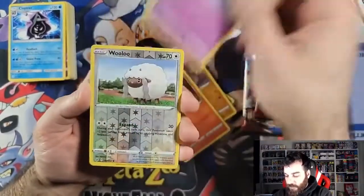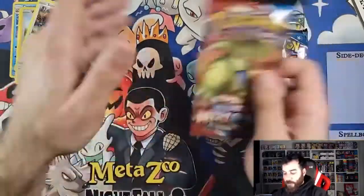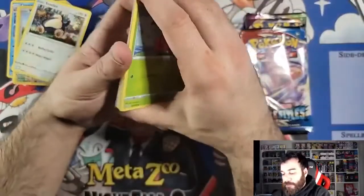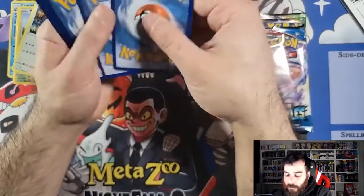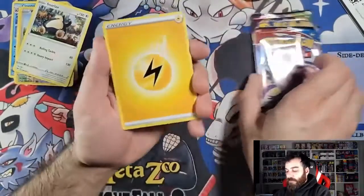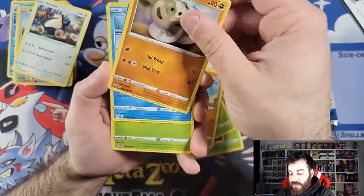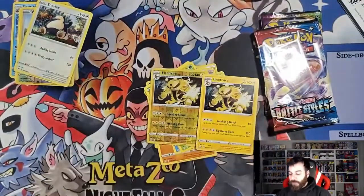Flapple looks sweet. Galarian Ponyta — this is my daughter's favorite. Battle Styles — overall kind of an underwhelming set. I thought it was gonna go way better, mostly because it's the new meta, the rapid and single strike stuff, so I thought this being first of its kind, people were gonna want it. I was wrong — very wrong.